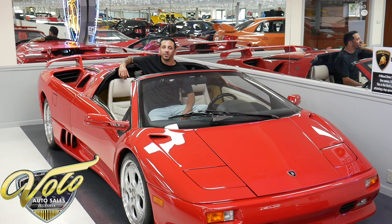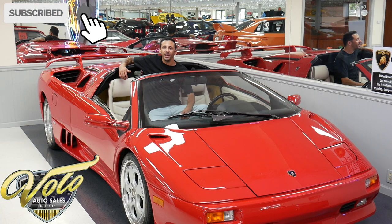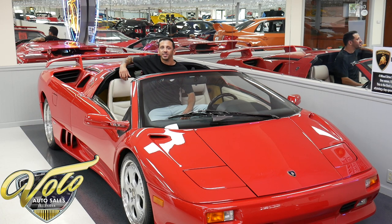Real quick before we get into the rest of the video — if you've been enjoying our YouTube videos, make sure you subscribe to our channel. If you click the bell icon, you'll get notified every time a new one gets posted. You don't want to miss out. We've got a lot of killer inventory coming in and out of this place. They go just as quick as they come in, so if you want to be the first to see it, make sure to click the bell.